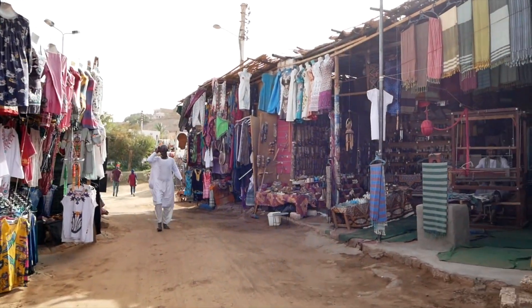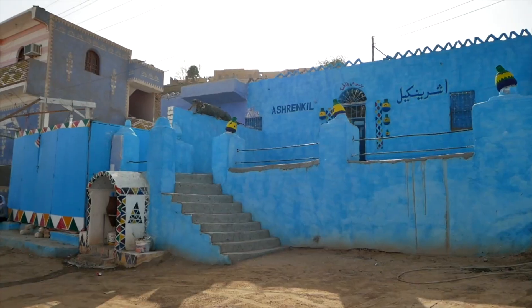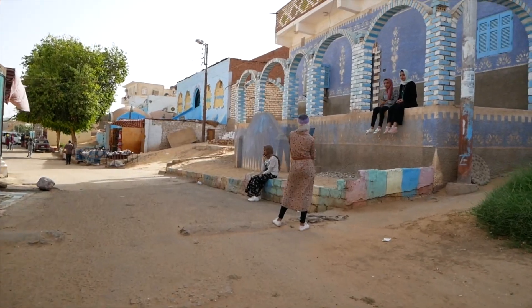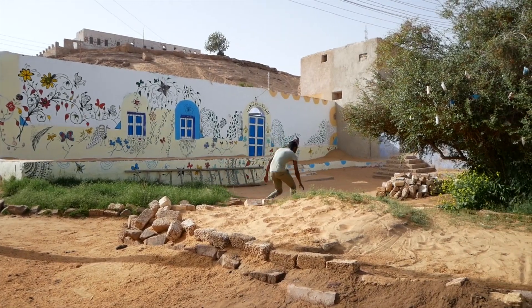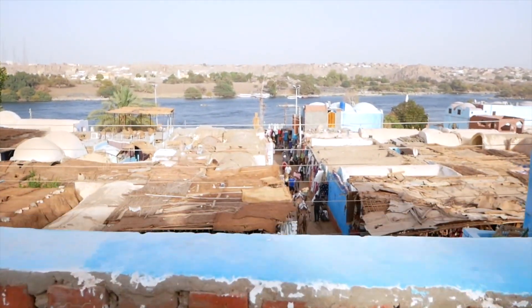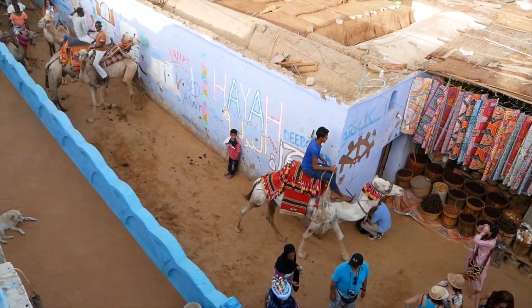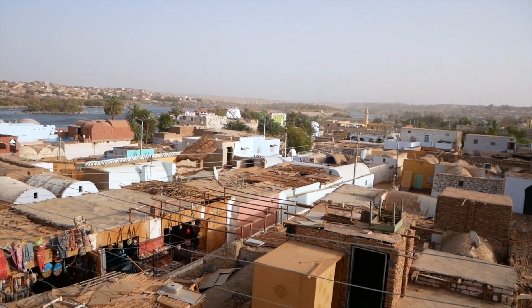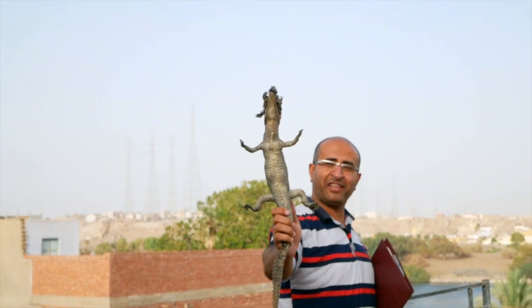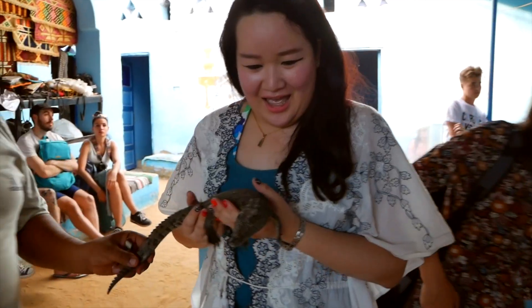There are many smaller villages inside the whole village that you can wander around to see their artistic skills. One unique thing about Nubians is their choice of pets — they love to have crocodiles as pets. You will see stuffed crocodiles everywhere, and some even put them on their main gate of the house. According to our tour guide, it is a celebration and a way to show respect to their pets and to keep them with the family even after their passing.